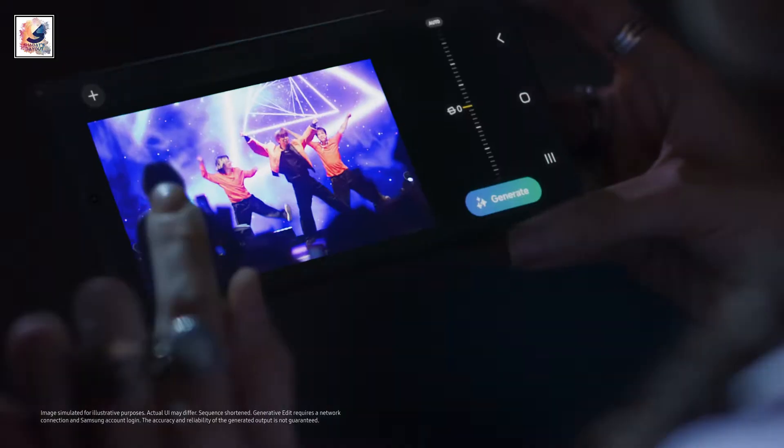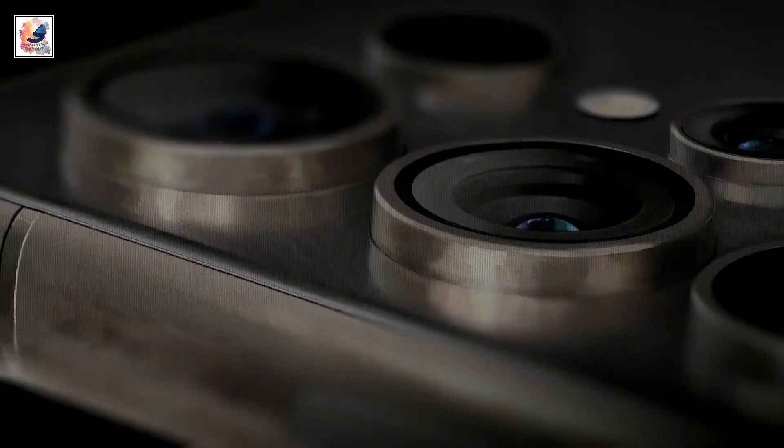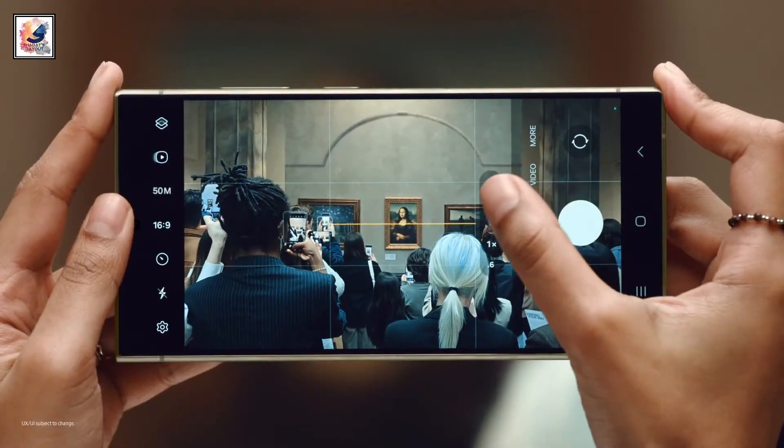With 5x optical zoom, you can take better pictures in low light and dark situations. The zoom anyplace technology on the Galaxy S24 Ultra takes things to the next level.